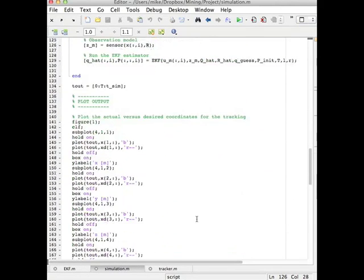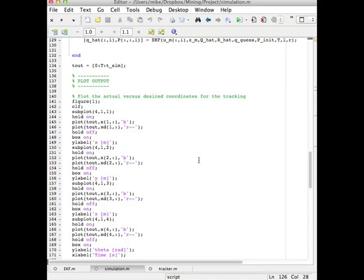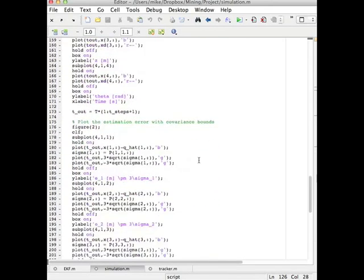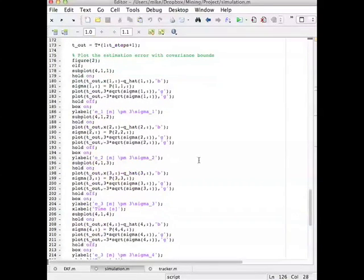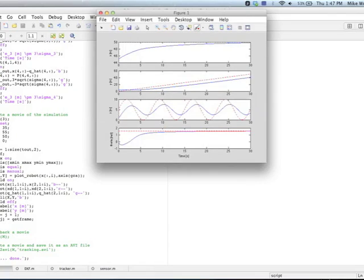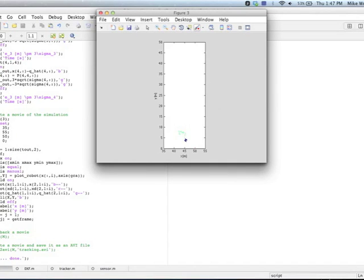Finally we go back to our simulation, and once we've run through the whole simulation, we can plot the outputs. We plot first the actual position versus the desired position for our tracking, and then we plot to see how good our Kalman filter is by plotting the error and the confidence. And finally we make a movie of our system working. So now I will play the video for you. What you see here is the red line which is the desired position, our little blue robot and the blue line which is its actual position, and then the green line shows where the EKF thinks it is.